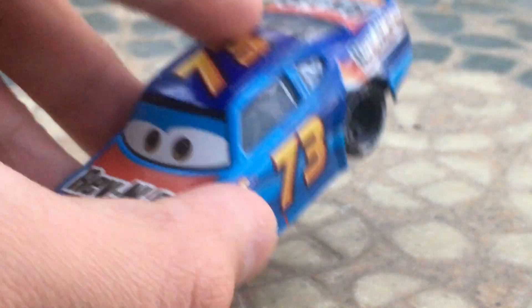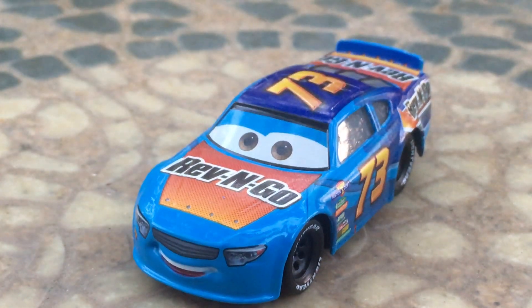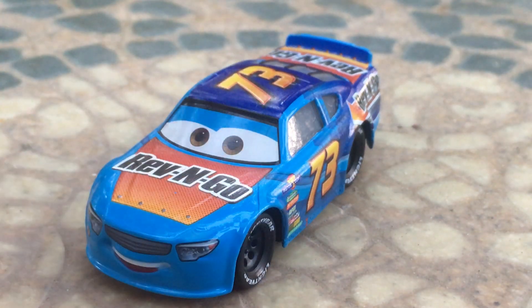I don't get how they went from this die-cast car, or this type of coloring design, to a green and yellow for the next-gen. It just doesn't make any sense.